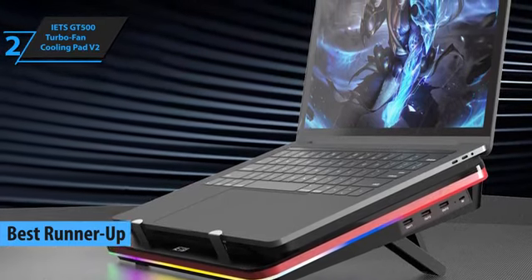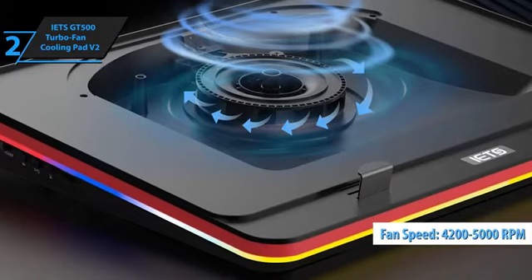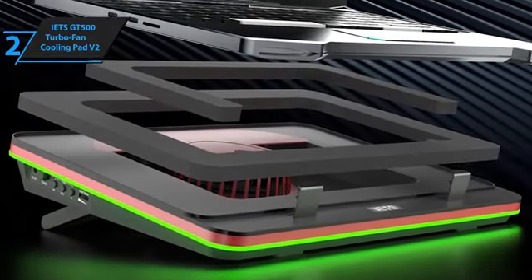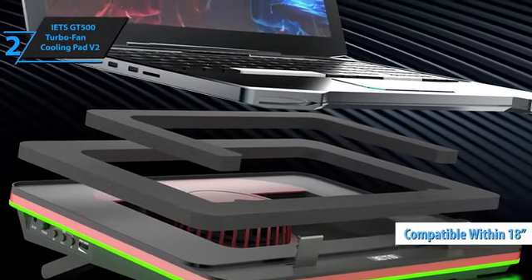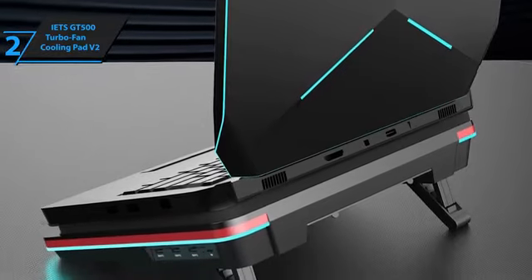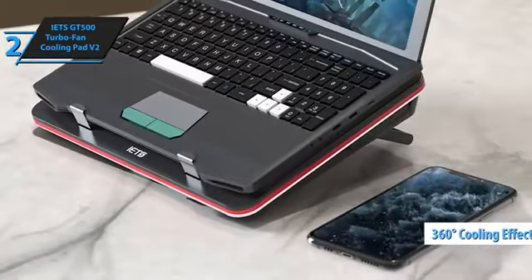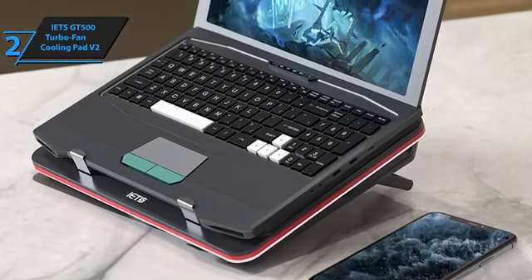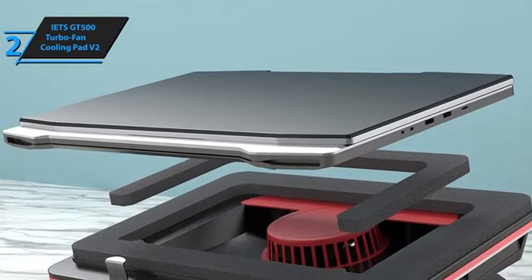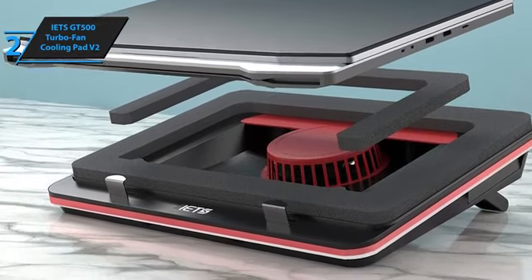The GT500 stands out as a formidable ally against laptop heat, boasting an industrial-strength turbo fan that can whirl at an impressive speed range of 4,200 to 5,000 RPM. This ensures that whether you're engrossed in intensive work sessions or deep in gaming marathons, your laptop remains cool, enhancing both efficiency and playability for laptops up to 18 inches. Users have the freedom to fine-tune the fan's speed from a gentle breeze to a powerful gust, catering to varying noise tolerance and cooling needs. Its turbo fan is engineered to deliver a comprehensive 360-degree airflow, providing consistent high-pressure cooling across the board. Beyond its cooling prowess, the GT500 doubles as a robust laptop stand, boasting remarkable stability. The pad offers seven levels of height adjustment, promoting ergonomic comfort during prolonged use or gaming sessions.